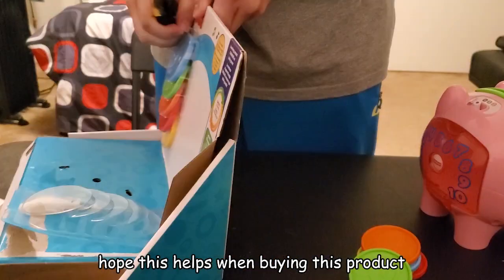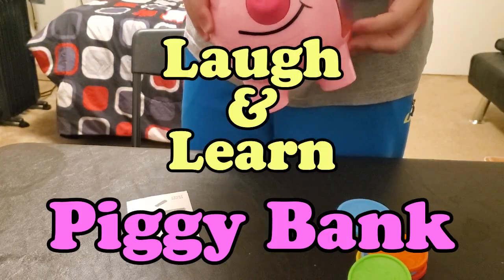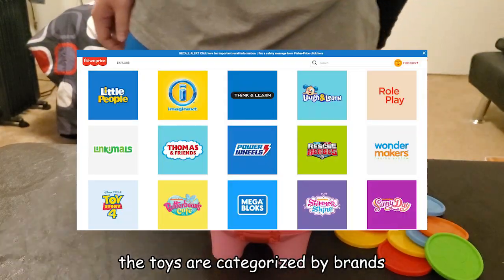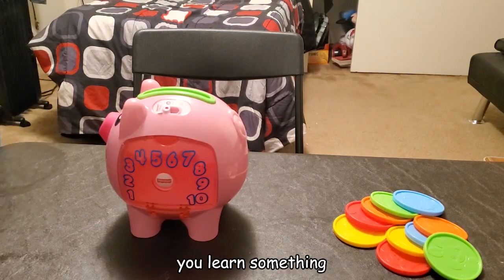For those who are soon to become parents, or recently got one, two, three — I don't know — I hope this helps when buying this product. So yeah, it's a piggy bank. The actual product name is Laugh and Learn Piggy Bank. If you go to the Fisher-Price website, the toys are categorized by brands. This one's under Laugh and Learn — so basically you play with it, you learn something. And laugh.